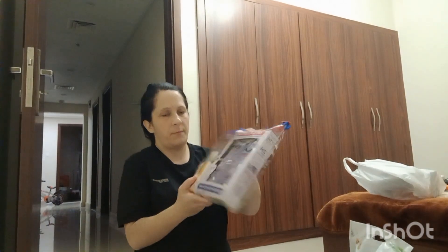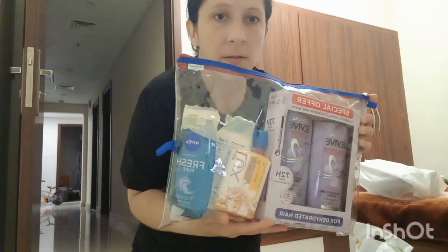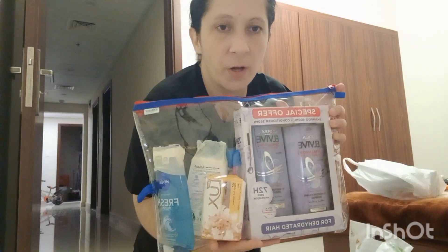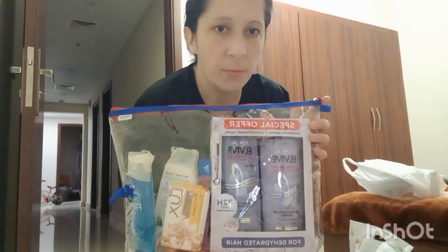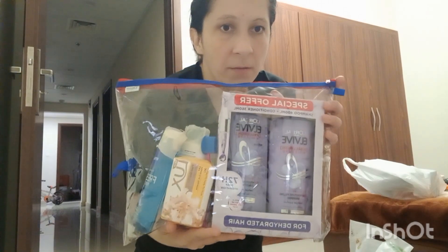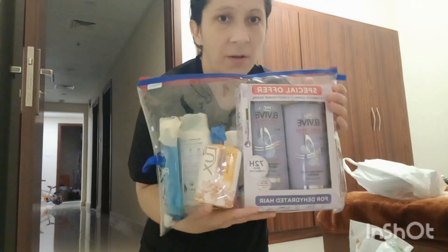Here I prepared everything for hygiene — shampoos, gels, toothbrushes, and toothpaste. I put it all in one bag so it's well organized and we know where it is.